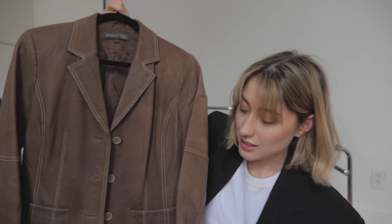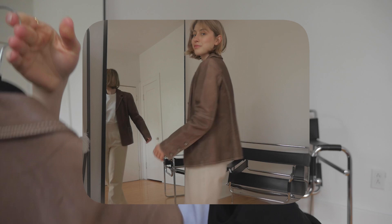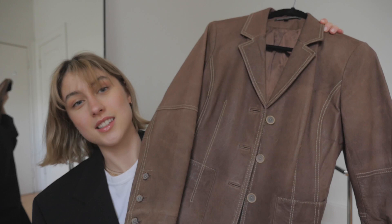Next up is this amazing coat — it's a leather coat in brown. I really like the beige-colored stitching that's showing. The length is a bit shorter than what I usually wear, but I had a vision for how I'd style it. Brown is such a nice color right now. I'll definitely wear this as a transitional season piece. I think it was nine bucks, which is amazing for a leather jacket.